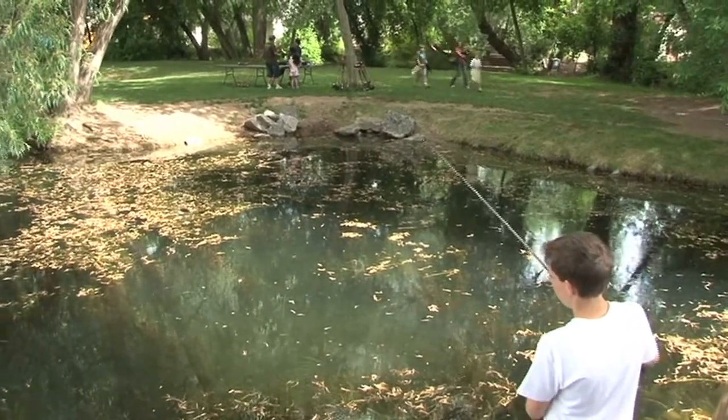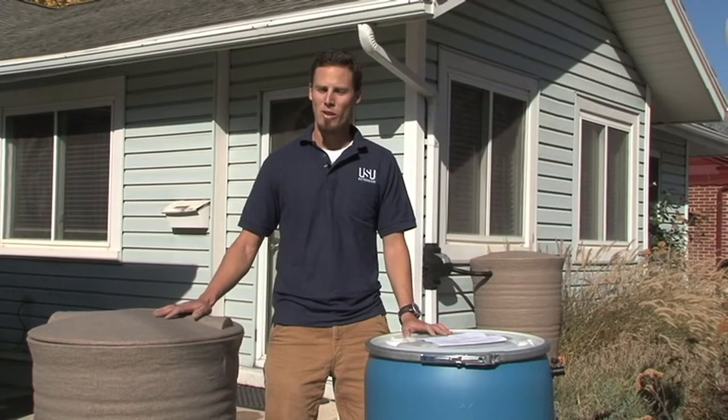I'm Brian Green for USU Water Quality Extension. If you have any questions we'd be more than happy to answer them.